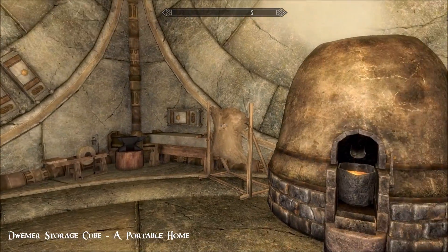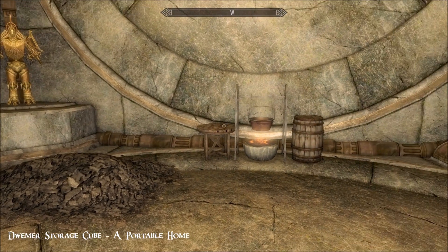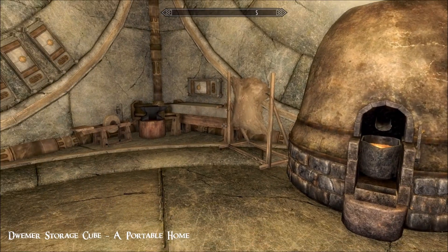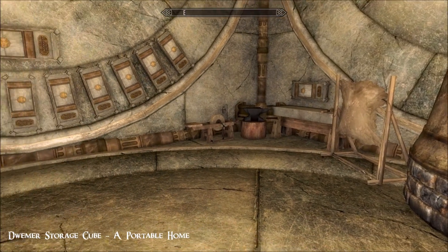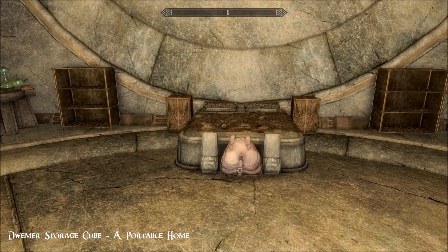Maybe not the most aesthetically pleasing, but certainly extremely useful. You can cook, you can smelt. There's all of your smithing equipment over there, an enchanter and an alchemy lab, plus a bed.